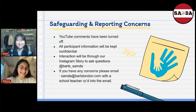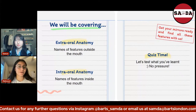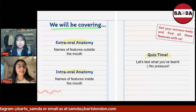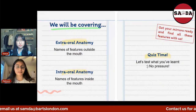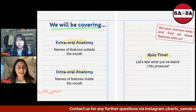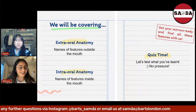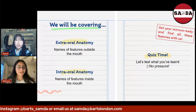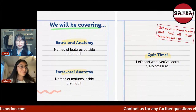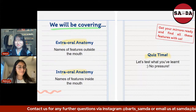Today we'll be covering a bit on extraoral anatomy — features outside the mouth like your lips — and then intraoral anatomy structures, which are features inside the mouth such as your gums and your tongue. At the end, we've got an exciting quiz. No pressure — this is just to give you guys some extra knowledge; you don't actually need to know this for uni. Last but not least, get your mirrors ready. Maybe sit in front of the mirror and point the features out on yourself — you'll be able to learn something new about yourself today.